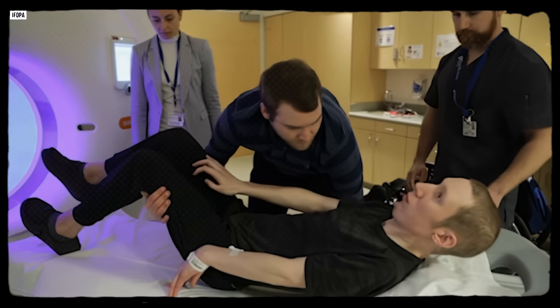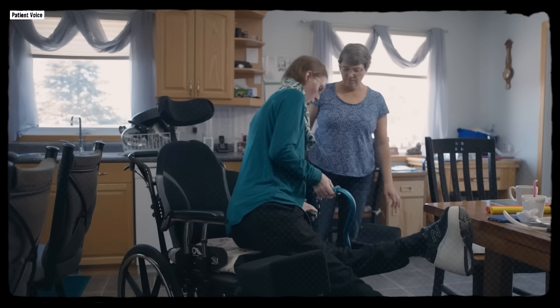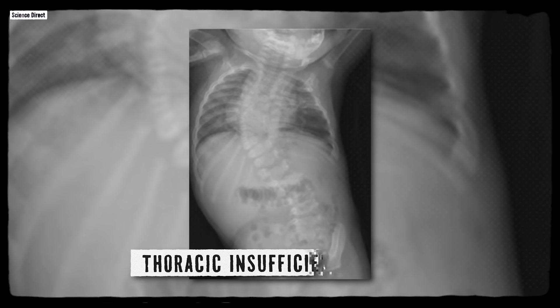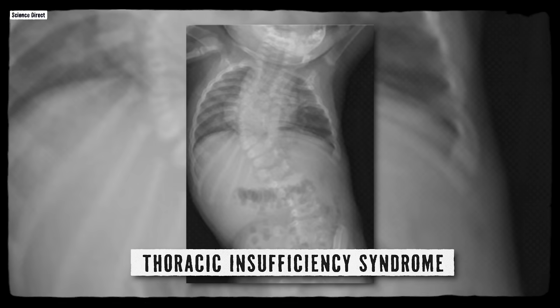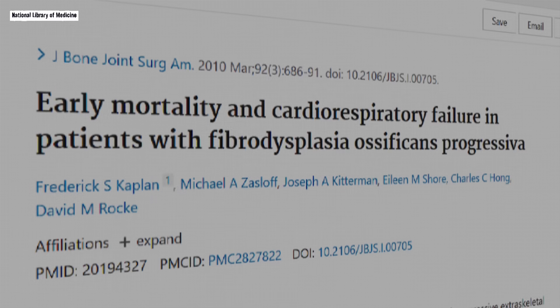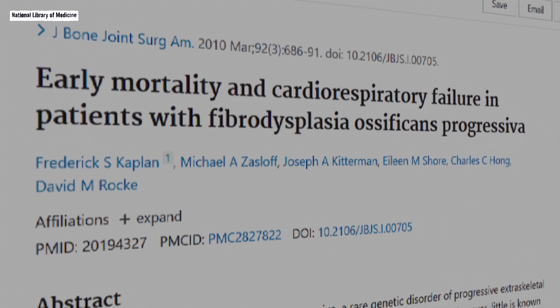FOP is a progressive disease. Over time, flares accumulate, mobility narrows, and independence requires adaptation. The spine curves, the ribcage stiffens, joints that once bent become fixed in whatever position the bone locked them into. The most life-limiting complication is thoracic insufficiency syndrome — a combination of chest wall rigidity and spinal deformity that restricts breathing. The lungs themselves are usually fine, but the scaffolding around them can't expand. Respiratory infections become harder to clear, and pneumonia becomes dangerous. A 2010 analysis found thoracic insufficiency and pneumonia were the leading causes of death in FOP, with a median lifespan estimated at around 56 years.